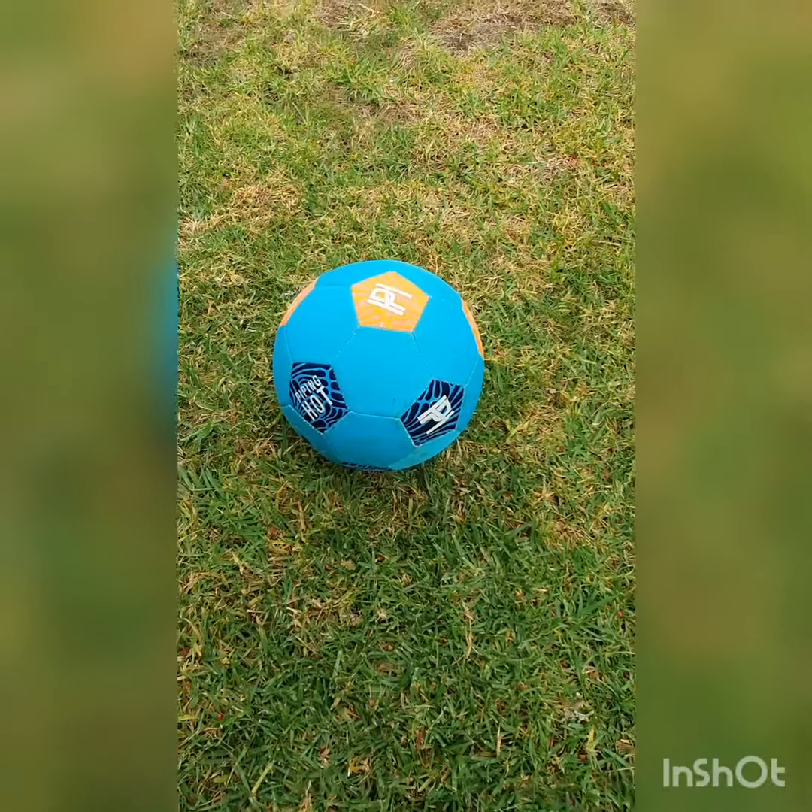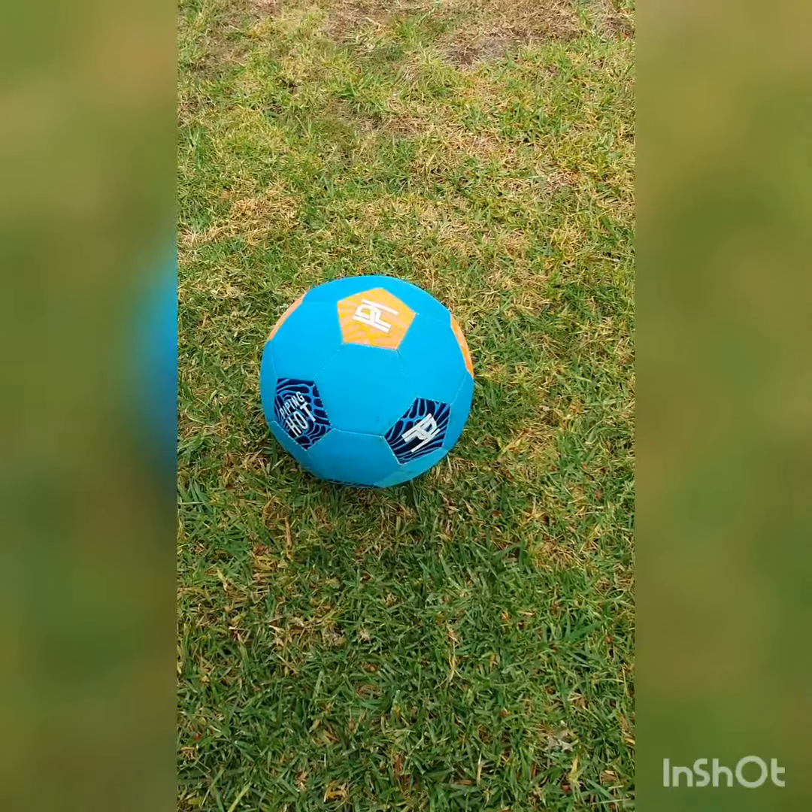Hey guys, how did you go in your 2D shape hunt? It was great! Now today, get outside and go on another hunt — we're going to go on a 3D object hunt today. So your challenge is to find as many 3D objects outside around your house as possible. I've gone on a little hunt myself and I found some 3D objects, so let's have a look at them now.